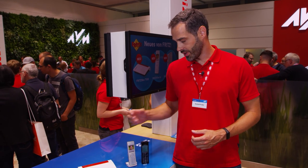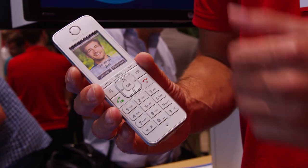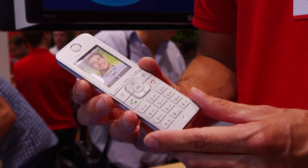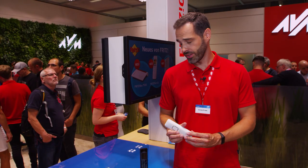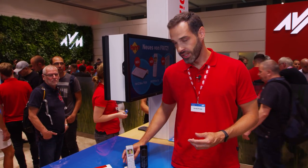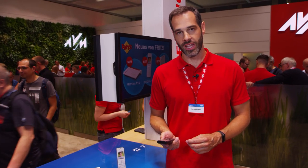You can connect, for example, our intelligent power plugs, thermostats, and of course cordless phones like our brand-new Fritz!Phone C6. It has a new ergonomic design and a powerful battery for a standby time of up to 12 days. Apart from that, it has the same cool functions as all Fritz!Phones — like HD telephony, answering machine, baby monitor, and alarm clock.